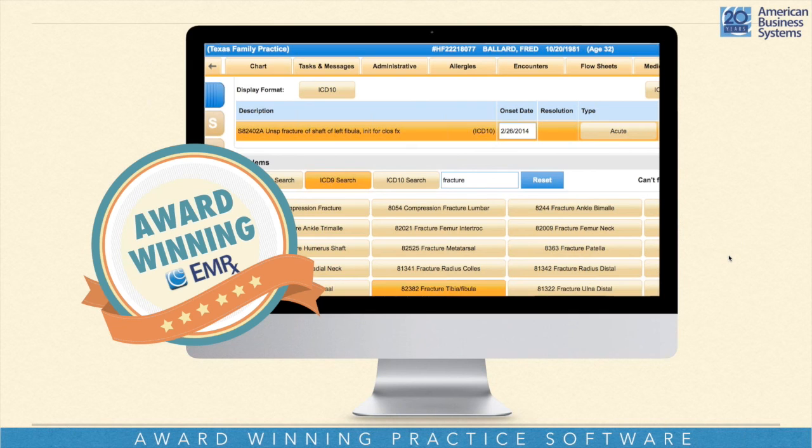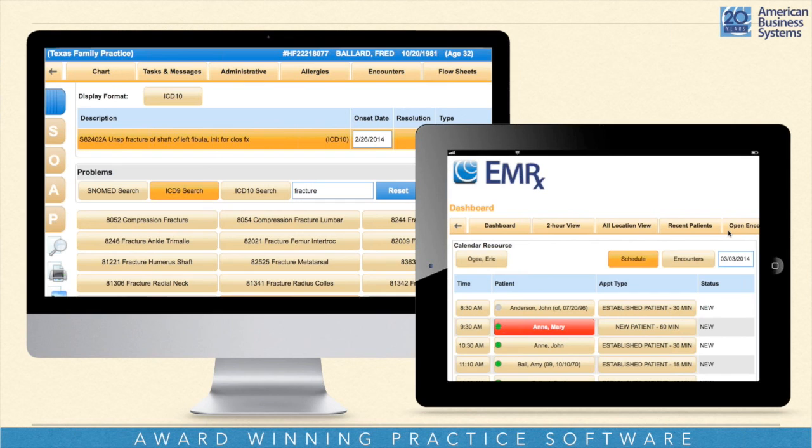I cannot tell you how many doctors I've actually done a demo for who say: 'You mean I can actually find out before I see this patient whether I'm going to get paid or not?' When the demos are done, doctors are just going 'wow' through the whole thing. They can hardly believe it because it's leading technology that should be out there with everybody, but it's not. Now let's talk about the EMR. EMR stands for Electronic Medical Records, and our privately-labeled one for our licensees is called EMRX.